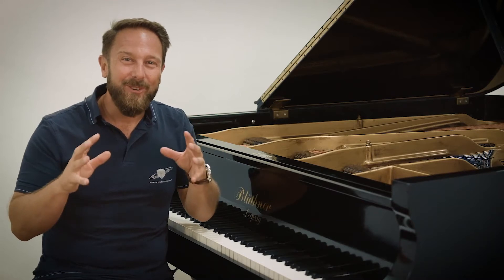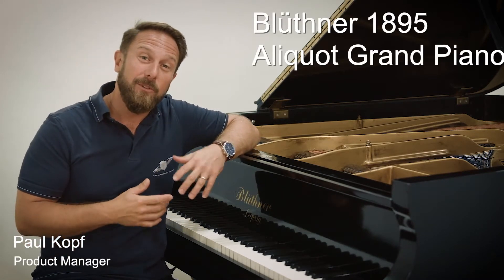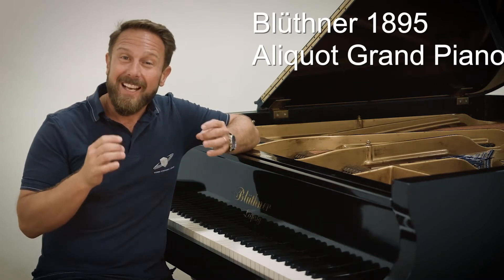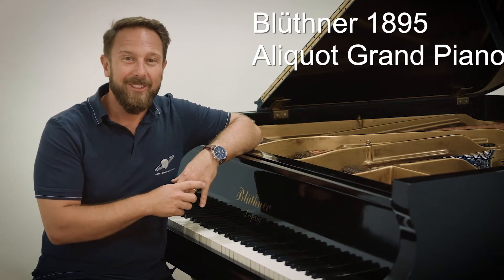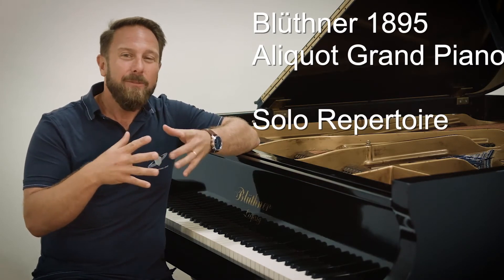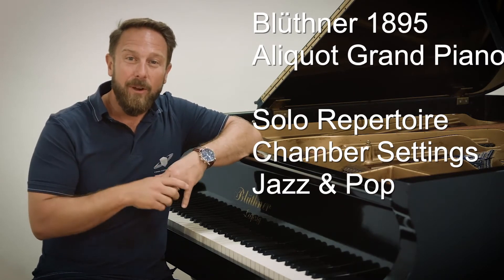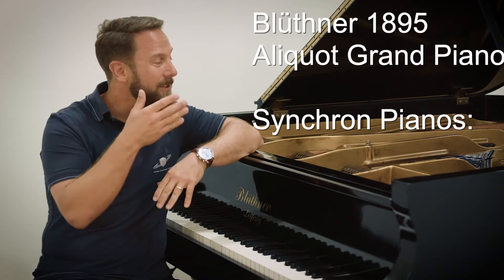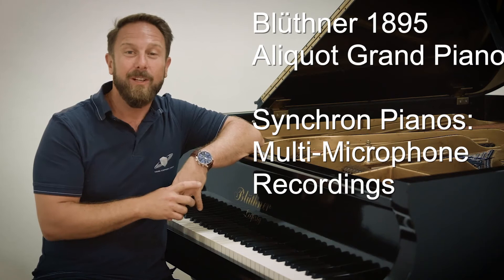Yes! More choice for all the piano lovers out there! This exquisite Blüthner Aliquot grand piano plays in a class of its own and adds a whole new touch to our Synchron Pianos collection. It's the ideal piano for your solo repertoire, for intimate chamber settings, but also for jazz and pop. And of course, like with all our Synchron Pianos, we've captured this beauty with multiple microphones, including three close microphones.